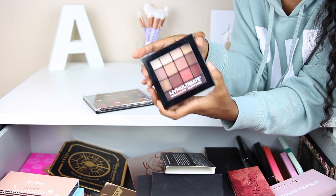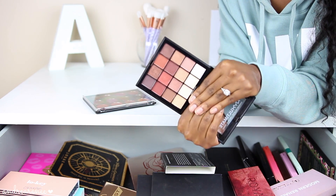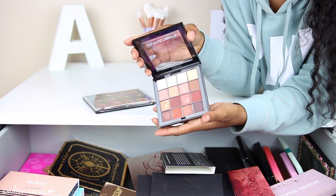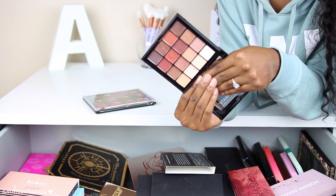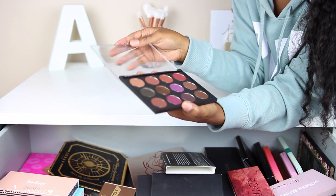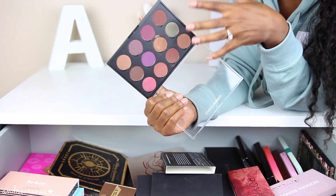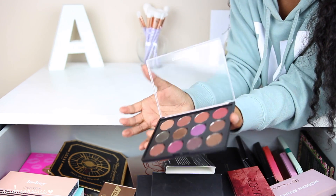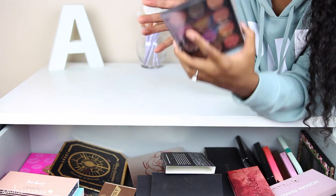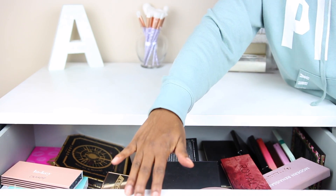Next I have the NYX Ultimate Warm Neutrals Palette — this is probably the best drugstore warm-tone eyeshadow palette I have come across. The colors blend out so beautifully and it's just gorgeous. It's like a mini Morphe 350 Palette. And the last palette is by Coastal Scents — they sent me a palette filled with their single shadows. If you're looking for a very affordable single shadow, Coastal Scents always has great sales on their website and they are just as good as some of these high-end shadows.